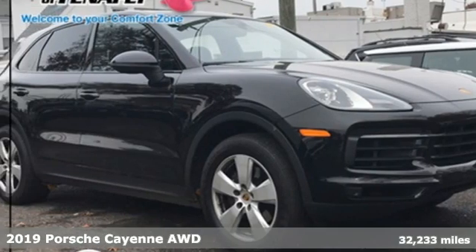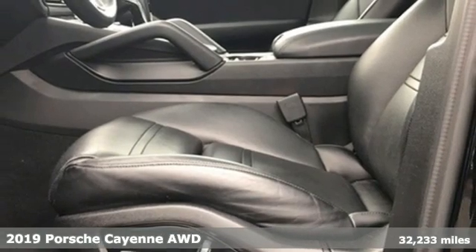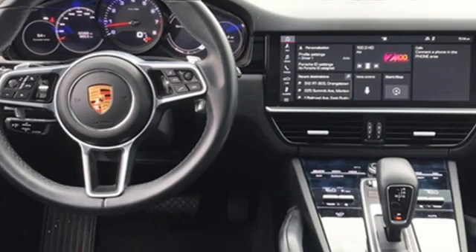It's a 2019 Porsche Cayenne. The performance heritage of this Porsche Cayenne can be felt in the drive and seen in the design. And it comes with all the amenities you need.